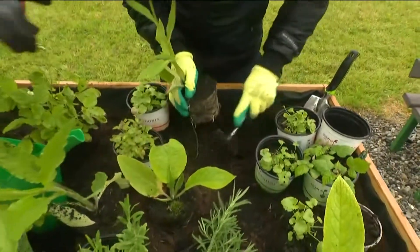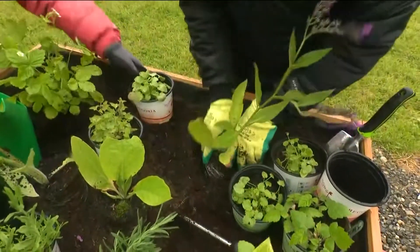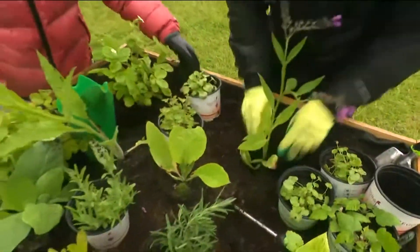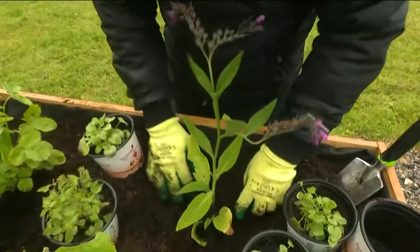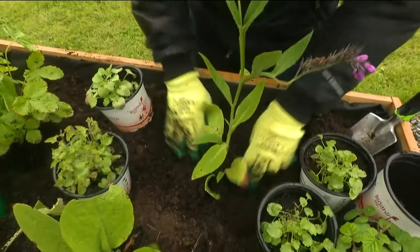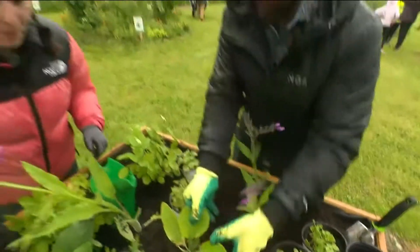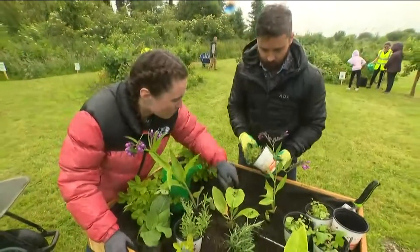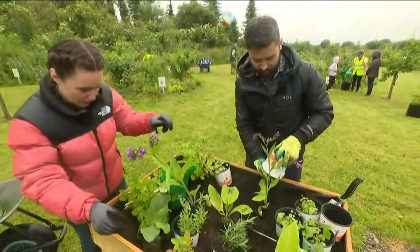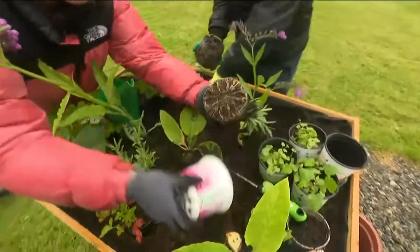The reason we have comfrey and are going to plant it in the middle there is because we're able to make our own plant food from it. The bees absolutely love this plant. You can actually get comfrey on the sides of roads and ditches. It's quite invasive when it spreads but it's brilliant for biodiversity. We also have some herbs — more comfrey whose flower hasn't come on yet, and some rosemary as well, all grown by the course participants.